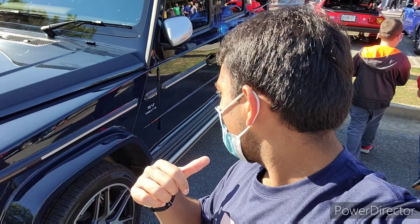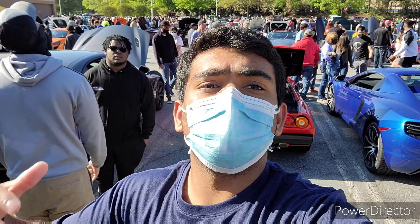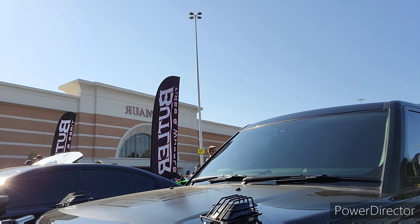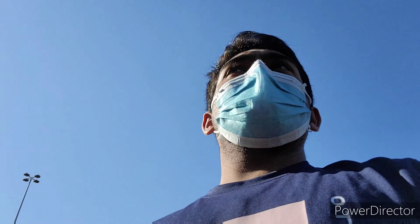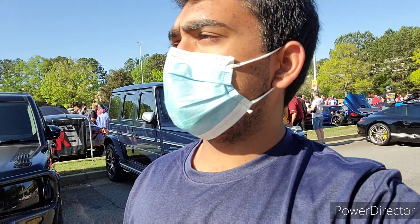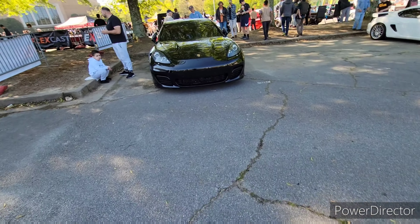Behind me we actually have an AMG G63 G-Wagon, which is really cool. Let's take a walk around it. G63's a really cool car. We have what looks like a Land Rover — I have no idea what this is, but it has a Brabus badge on it, so it looks like it's been modded by the Brabus company that really mods a lot of AMG products. It looks like Butler Tire and Wheels have brought their own little show — we have a 7 Series, a Corvette, the 600LT over there. Coming over here we've got another Panamera, which is really cool.